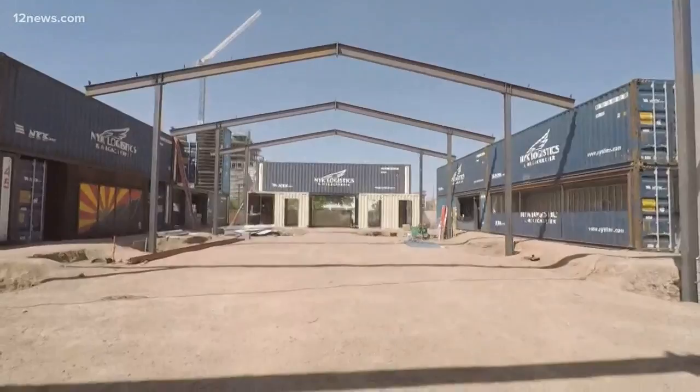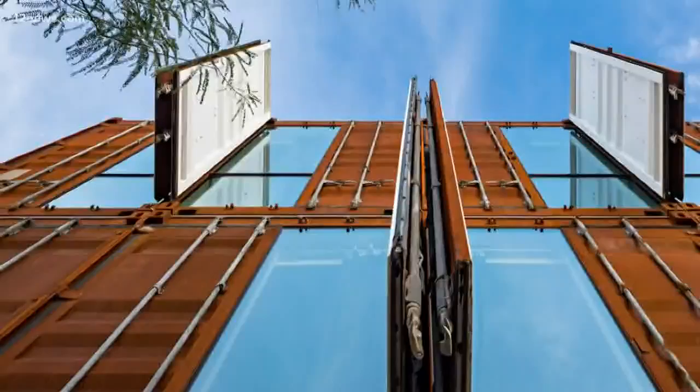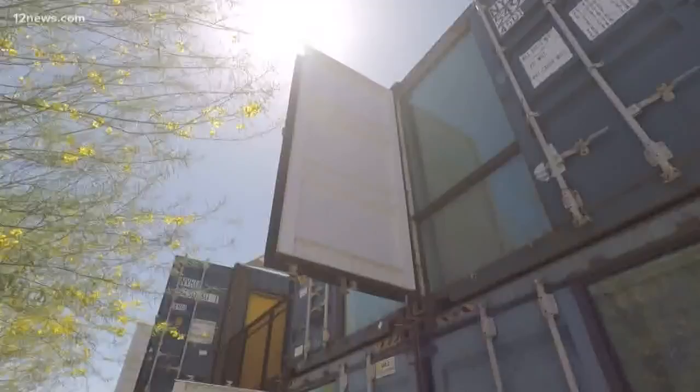So will this be a fad that comes and goes? It sure doesn't sound like it. It's been happening in Europe since the 70s. We're sitting on thousands of containers, so I don't see it going away anytime soon. Brandon Hamilton, 12 News.